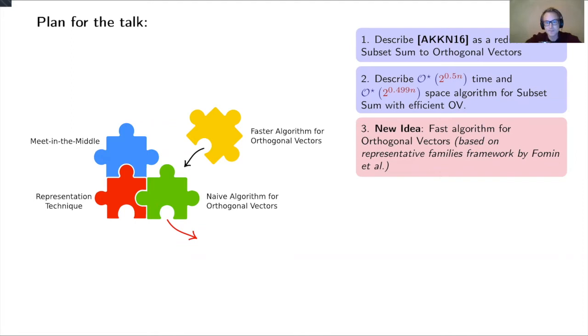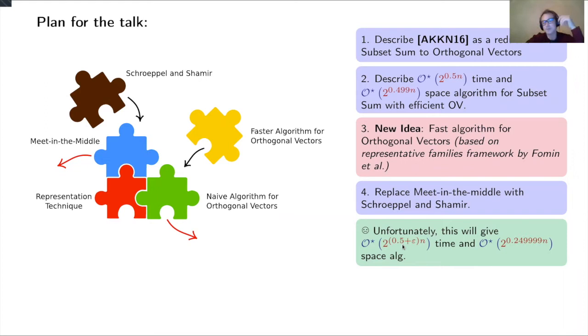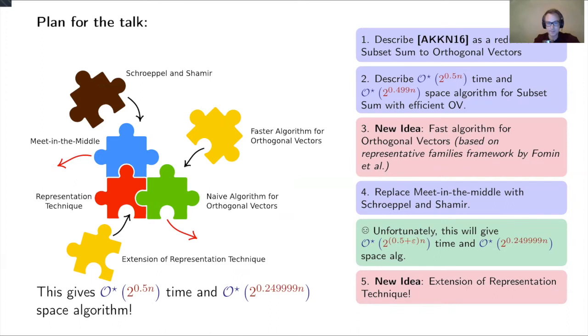The natural idea would be to just replace meet-in-the-middle of Schroeppel-Shamir — this is what we tried first — but unfortunately it fails. It gives the nice 2^(0.49999n) space algorithm, but the running time becomes a little higher than the 2^(n/2) algorithm. We introduced some new ideas to the representation technique to fix this.